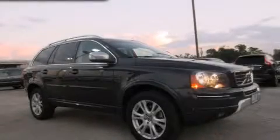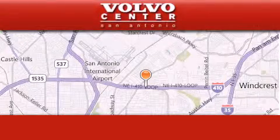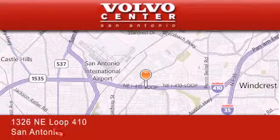This vehicle is sure to sell fast. Call and arrange your test drive today. Volvo Center is located at 1326 Northeast Loop 410 in San Antonio.